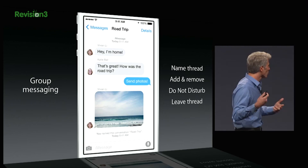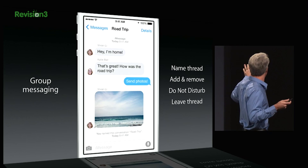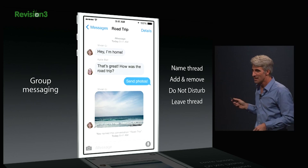Now you can leave a group text, you can turn it to Do Not Disturb, you can add or remove folks from a group message, and you can also send pictures, videos, and voice messages through the group.